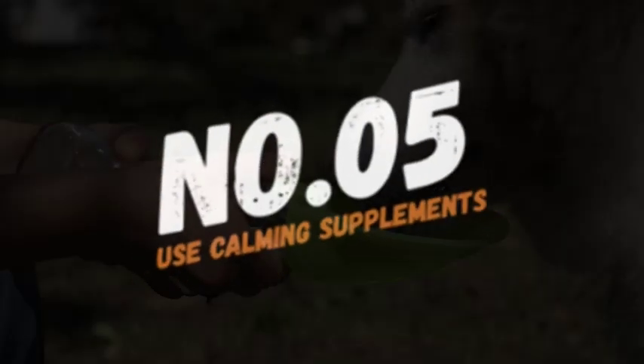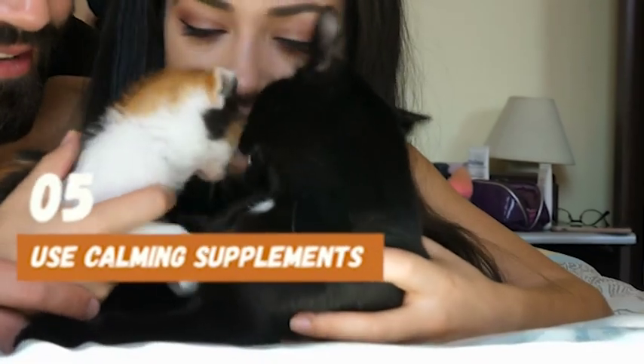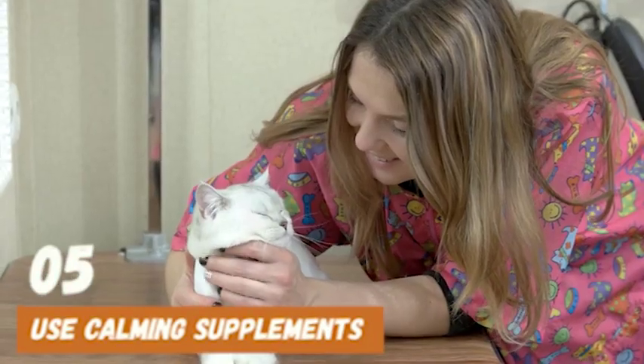Number 5: Use calming supplements. Calming supplements like CBD oil or Bach flower remedies can help reduce anxiety in cats. However, it's important to consult with your veterinarian before giving your cat any supplements.